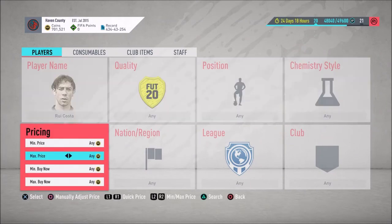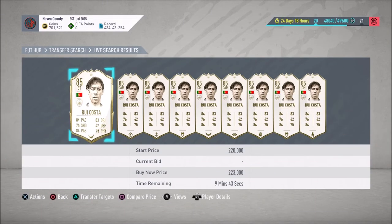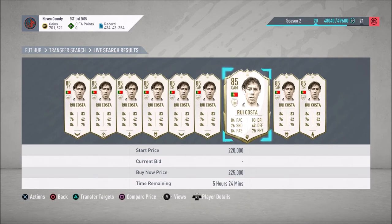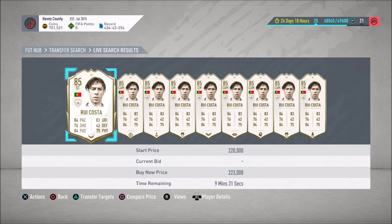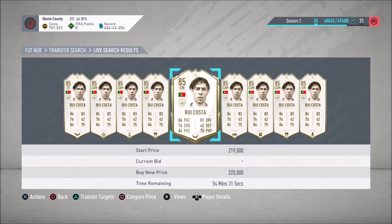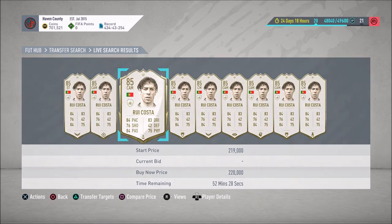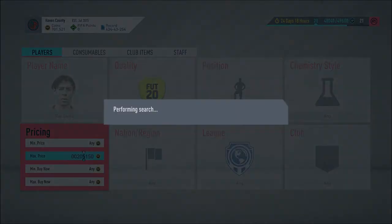A lot of icon trading is about timing and getting a little lucky. You want to know the prices of eight to ten icons and be familiar with them. You don't need to memorize exact prices at specific times, but you want to be able to recognize a deal quickly. For example, Rui Costa — I thought I saw 201 but it was 221. You can sell Costa for 220 all day long — recent sales show 220 to 221 in the last ten minutes.